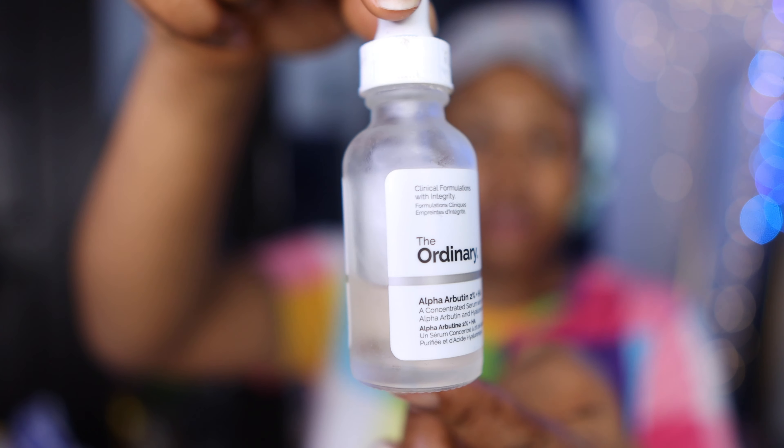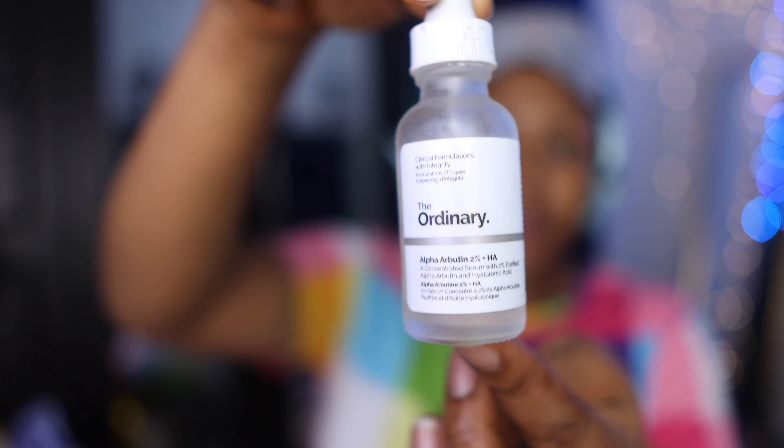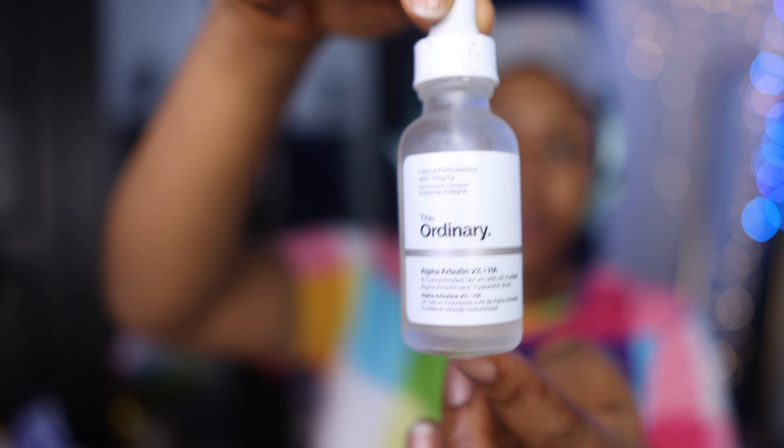Next is alpha arbutin. This helps to reduce the appearance of dark spots on my skin and also helps to make my skin look younger. I love it so much.